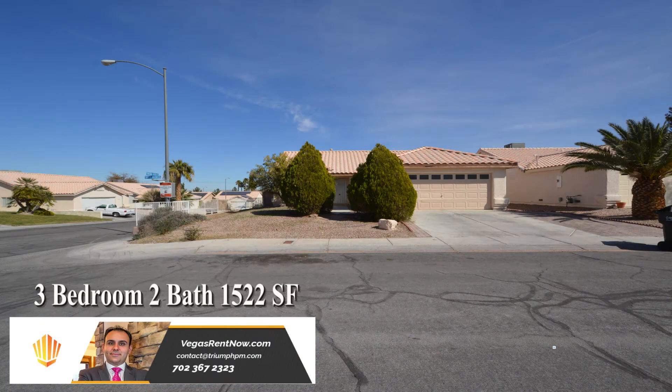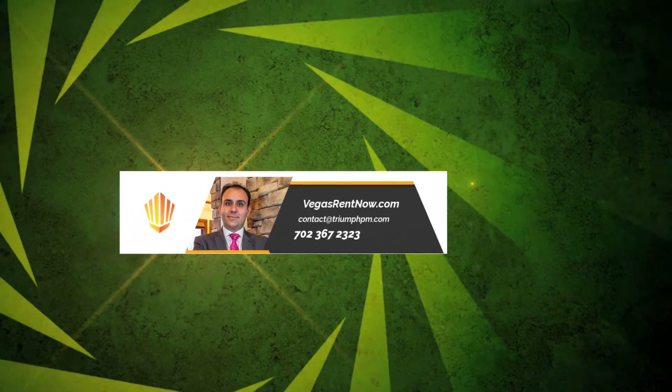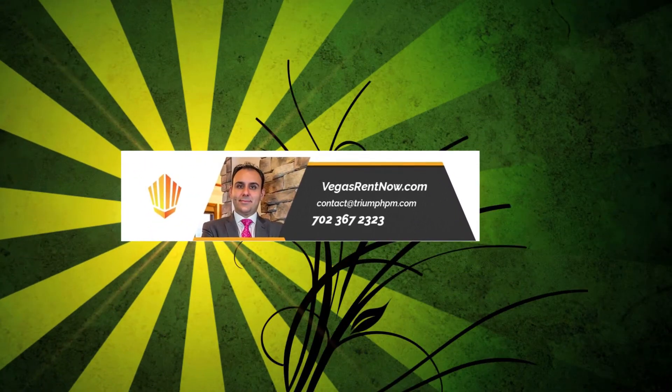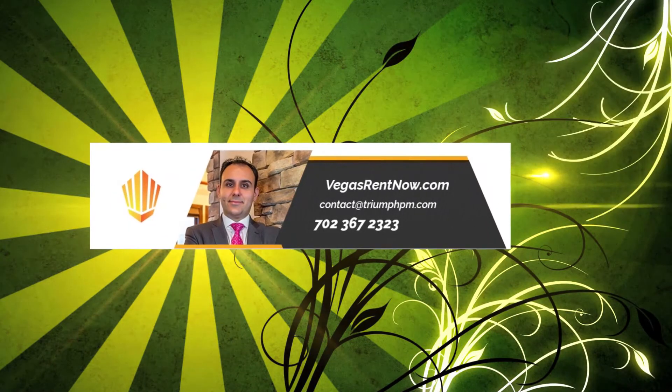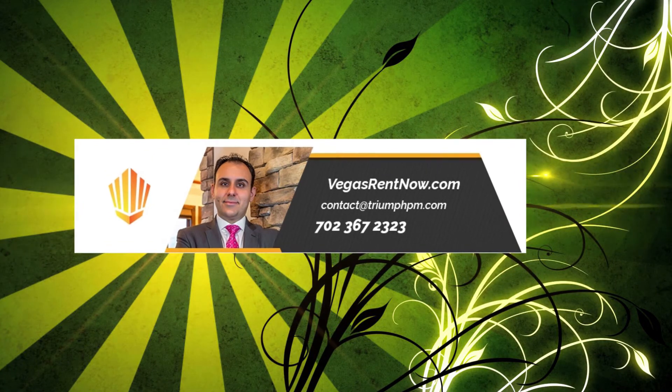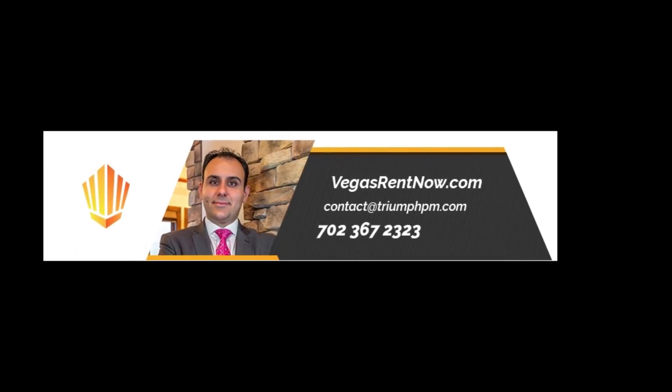This three-bedroom, two-bath house with 1,522 square feet is available now for rent. Contact one of Tri-Property's friendly real estate agents to view this property by calling 702-367-2323 or visit our website VegasRentNow.com to view our list of vacancies.